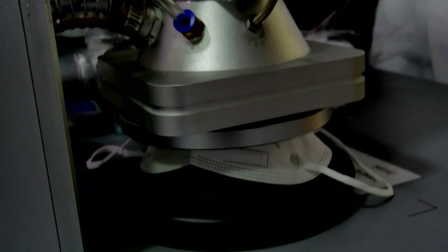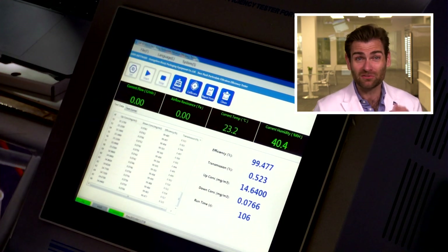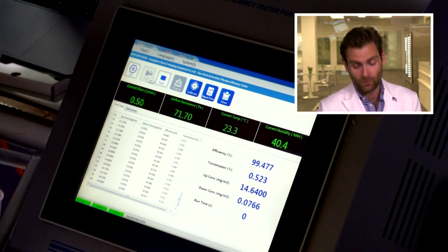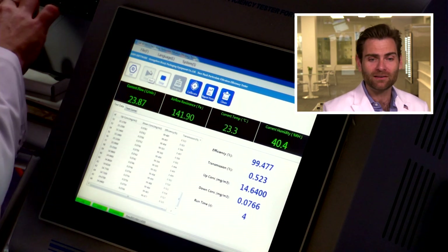All right, clamp cam. What I love about this clamp situation is I don't have to worry about getting my hand stuck like I did when we were doing surgical masks. I know it's less exciting for you guys because everyone's like, 'Oh, is today the day?' Not today, Satan.